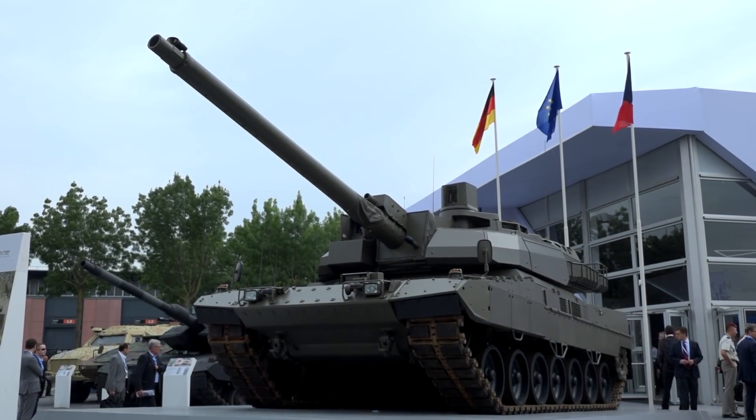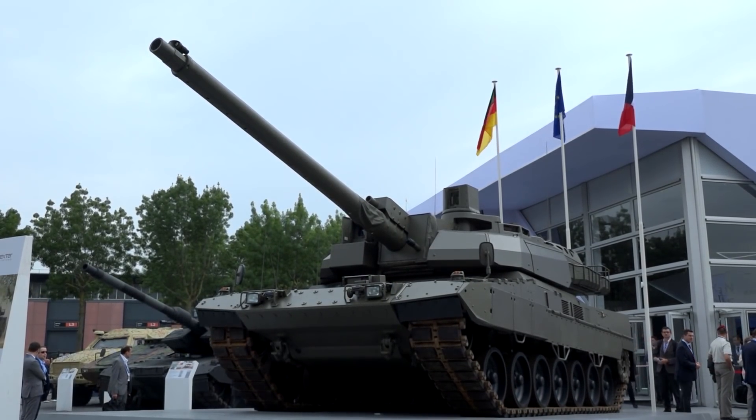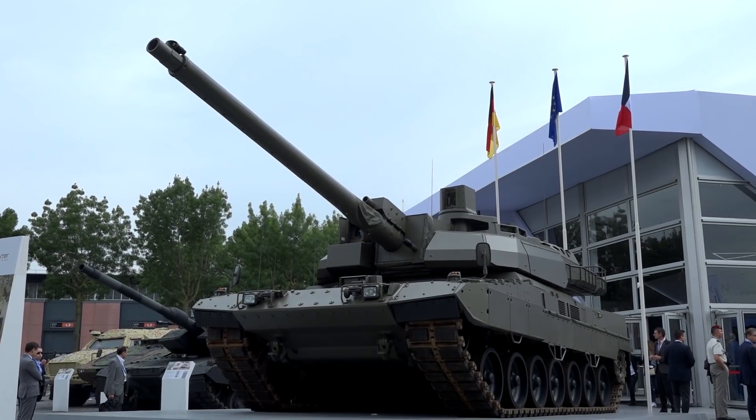We made already drive tests, mobility tests and also shooting tests. So it is a working weapons system and we see it as our first step on the way to the main ground combat system, to the new generation main battle tank for the European forces.